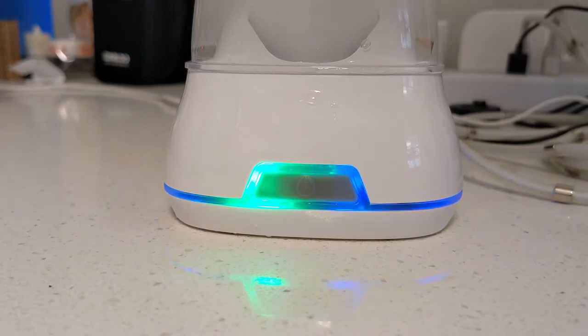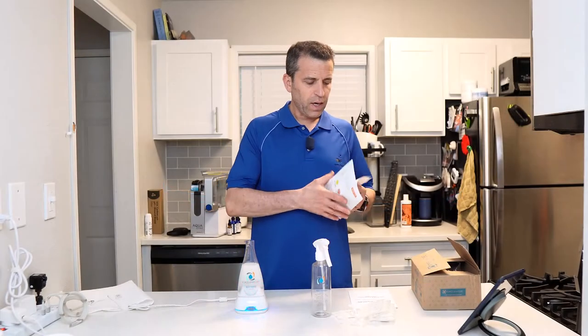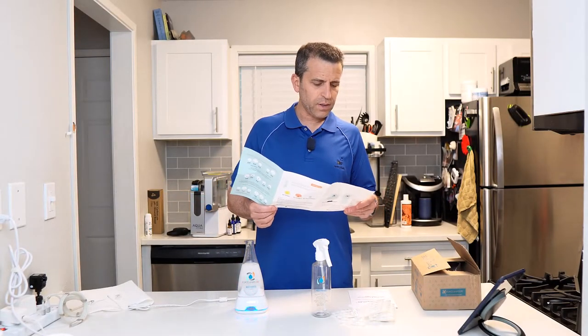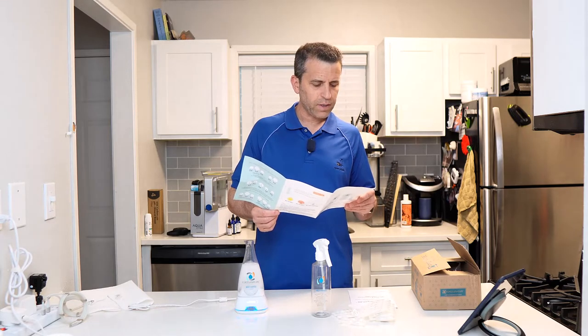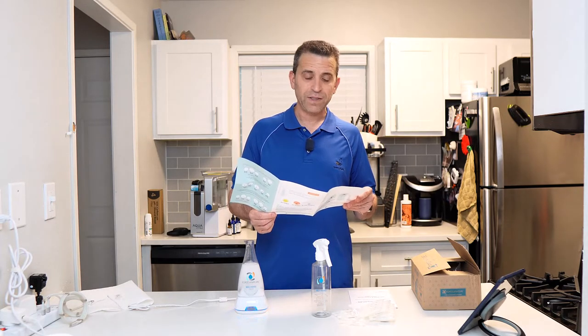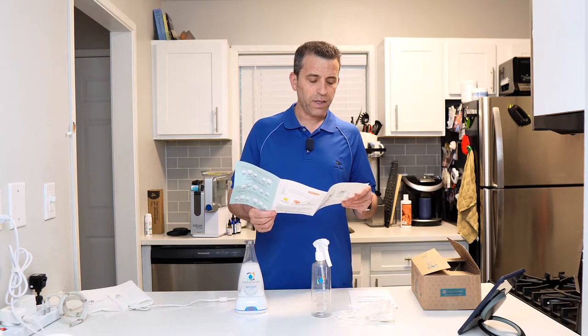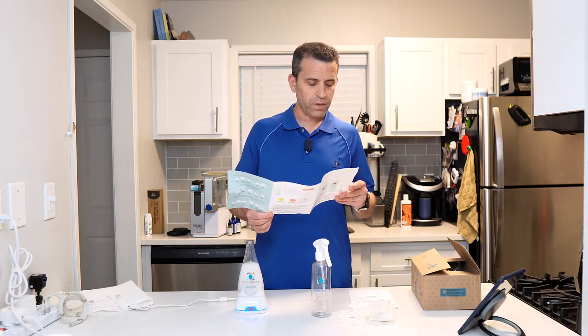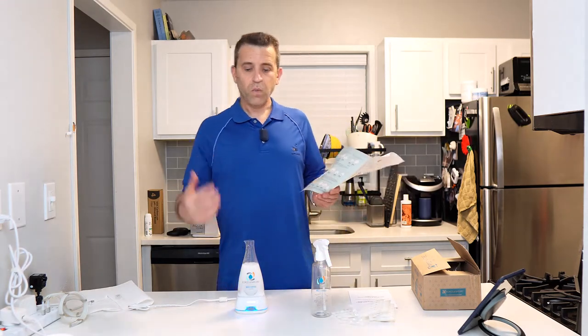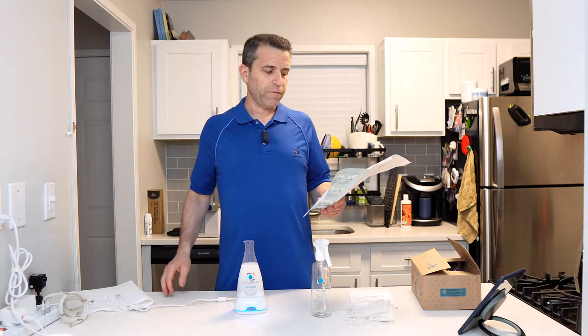As it makes the solution over nine minutes, it starts turning green, and when it reaches the full nine minutes the whole base turns green to show it's ready. There are also yellow, half-red, and all-red indicators — blue means your cleaner is being made, green means it's ready, and the instruction sheet explains the other colors.